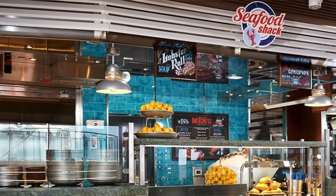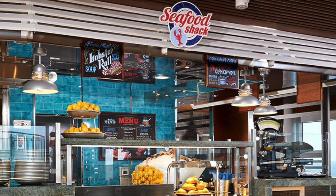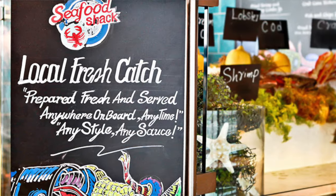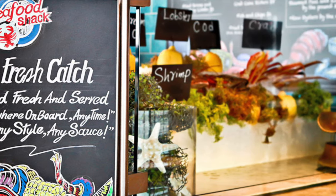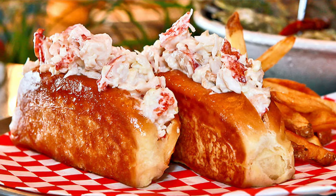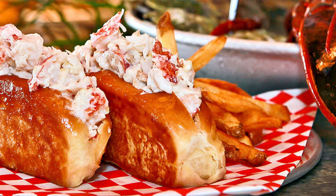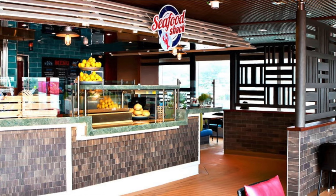There is the Seafood Shack — a New England-style seaside spot. They've got lobster rolls for $12 and fish and chips for $6, and it is open for lunch and dinner. The price is really reasonable, so depending on the length of your cruise, if you want something a little different, being able to grab fish and chips for $6 is pretty good value.